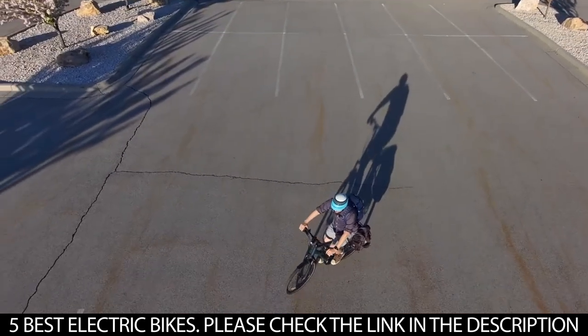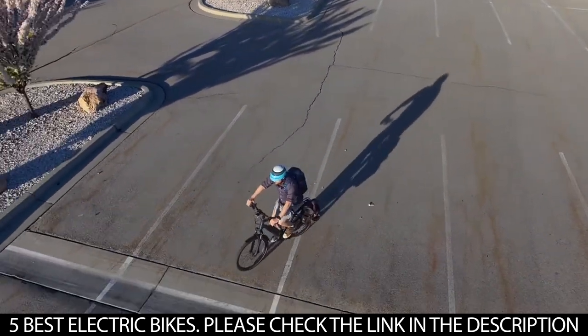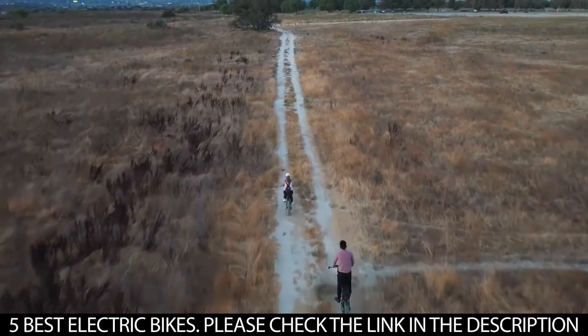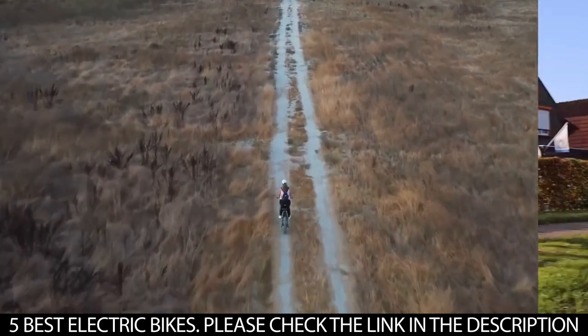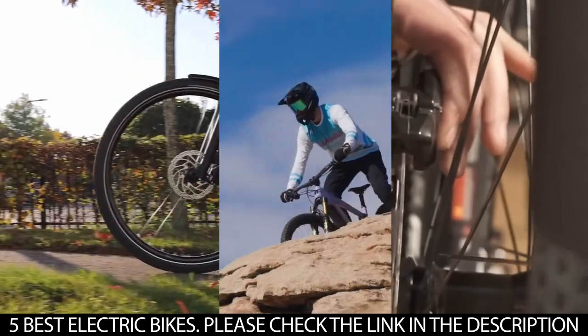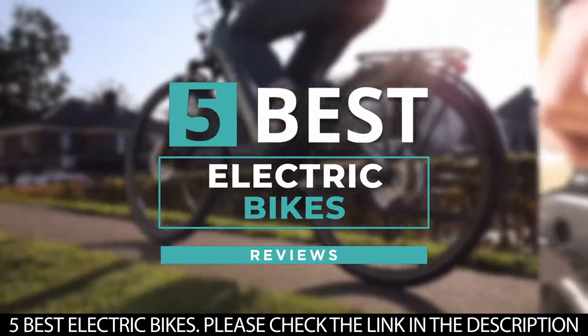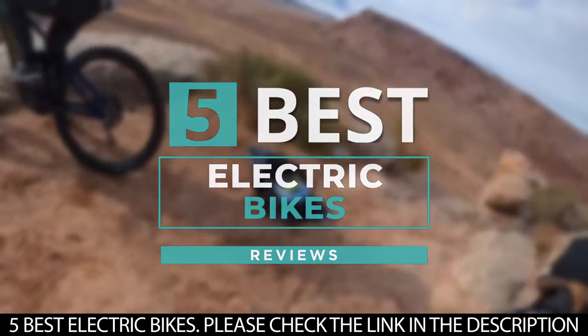Although electric bikes are more expensive than traditional bikes due to the cost of high-capacity batteries, when you get the best, there's no regret. So, putting into consideration your riding style and your budget, there's an electric bike out there for you. We've put together a list of five of the best electric bikes on the market today.